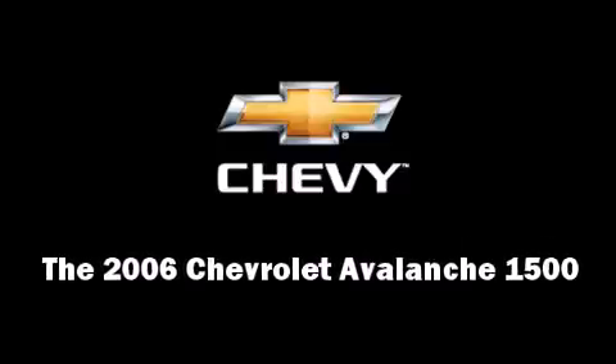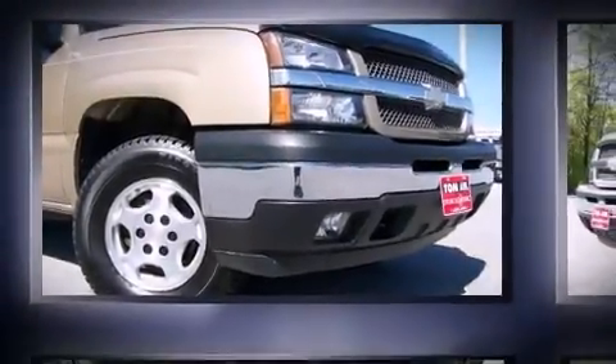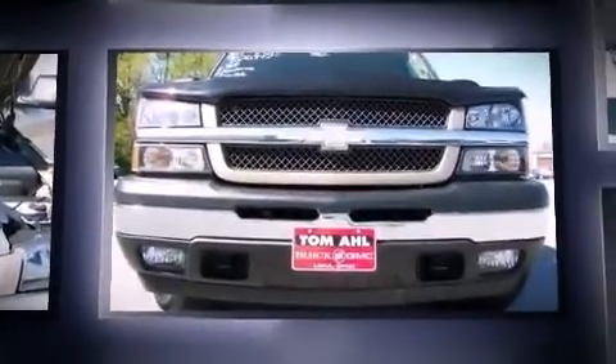Introducing the 2006 Chevrolet Avalanche 1500. It features four-wheel drive capabilities, a durable automatic transmission, and a powerful eight-cylinder engine.